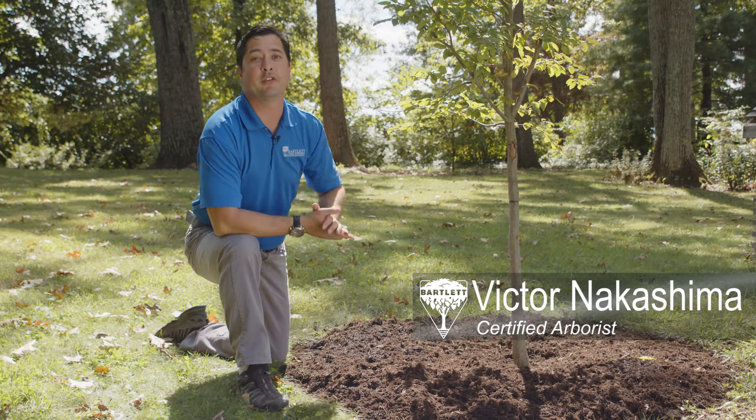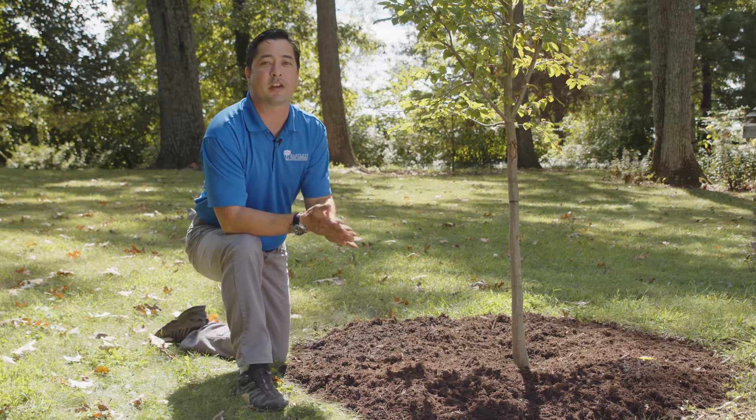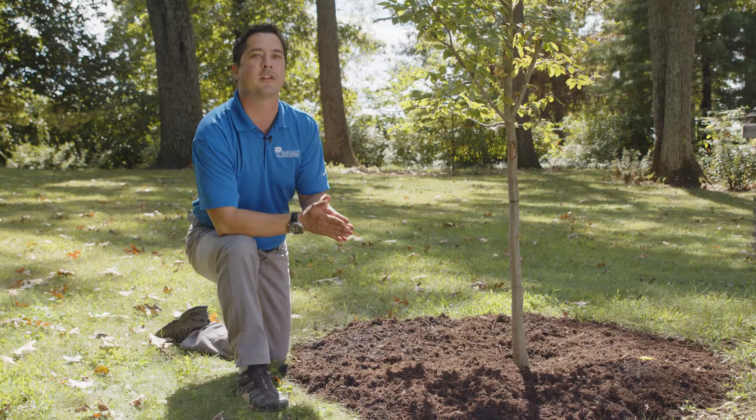Staying ahead of the curve when managing insect pests starts with sound cultural practices — the right tree in the right place and good soil conditions. But even with these efforts, the threat of damaging insects can easily become a reality. And if it does, the most important factor in managing pests is timing.